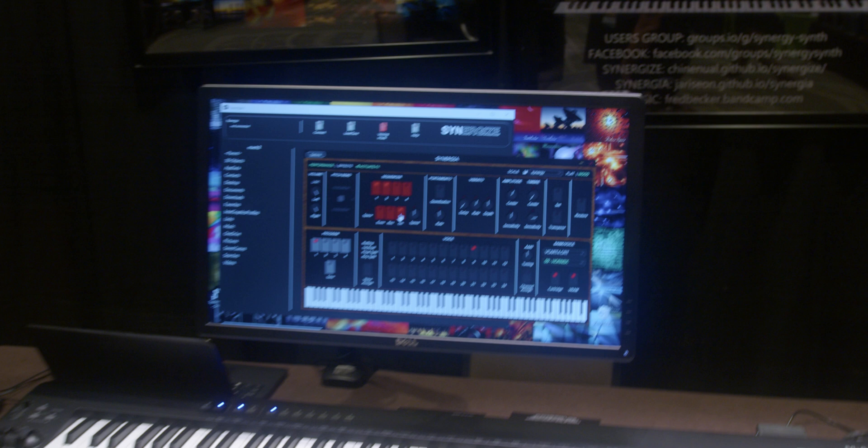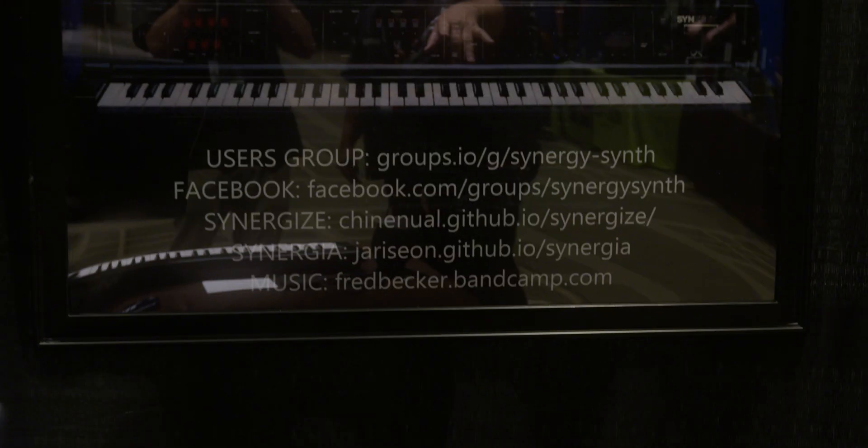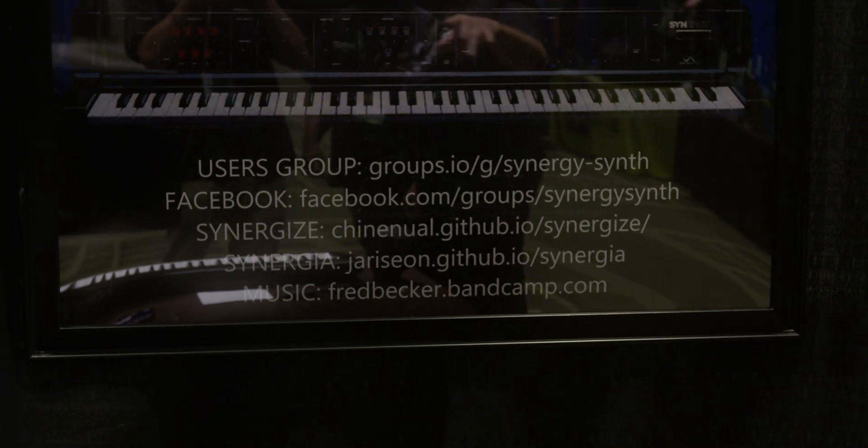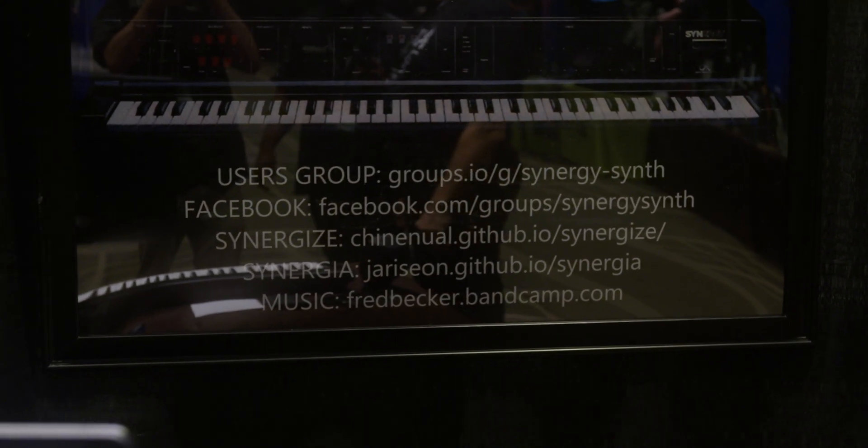And so if someone would like to download this, where would they go? The web link is right here — it's on GitHub. Synergy is one and Synergize is the other one. Synergy was made by Steve Tyner, and Synergize was made by Jari Climola.